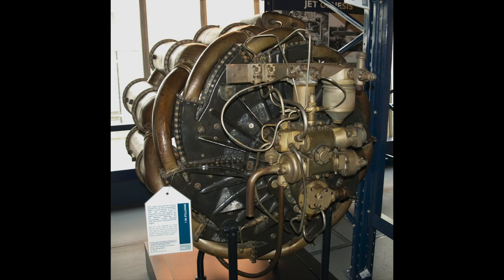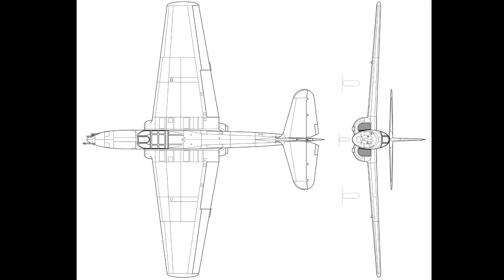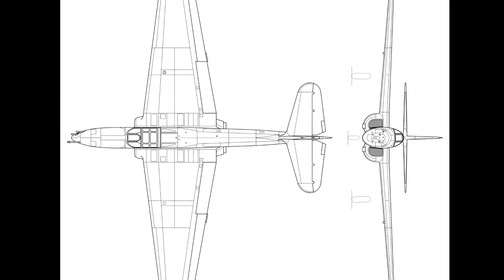In September, the U.S. company General Electric was offered a contract to produce an American version of the engine, which became known as the General Electric IA. The same month, the head of Bell Aircraft Corporation agreed to producing a fighter that utilized the engine.